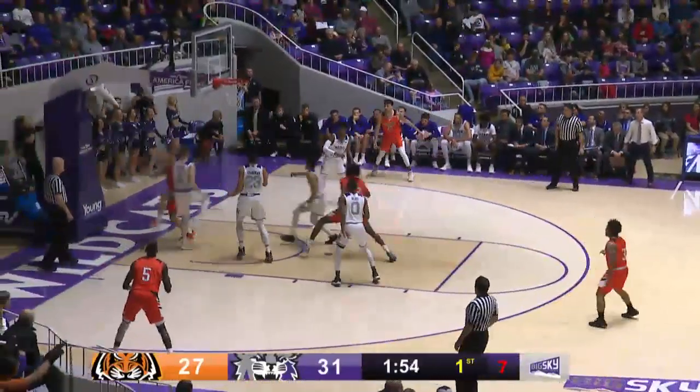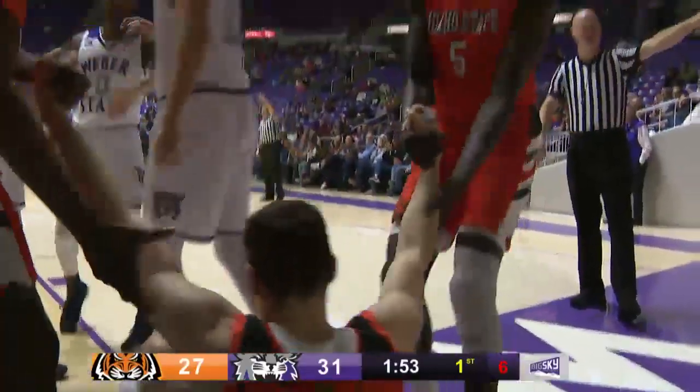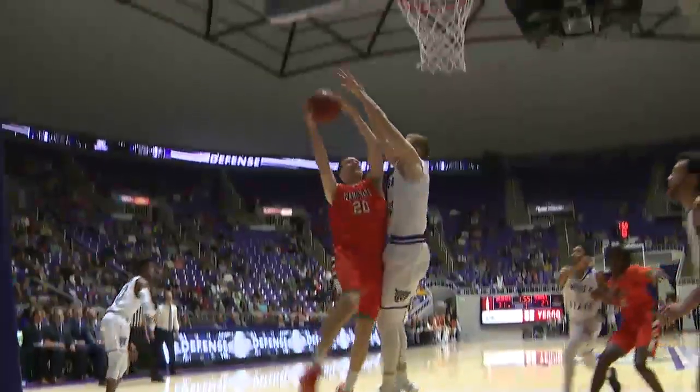Rashawn around a walker screen, driving all the way to the basket, blocked by Michael Kozak over the end line. It's out of bounds to Idaho State. What a block by Michael Kozak.